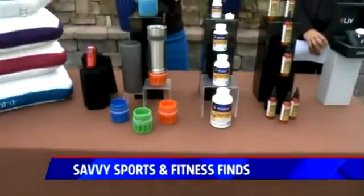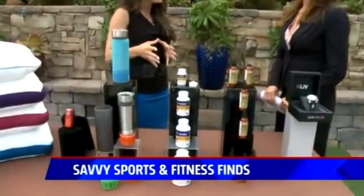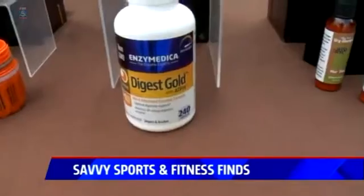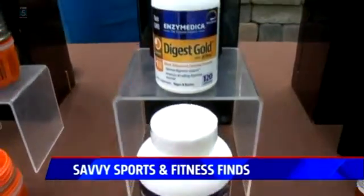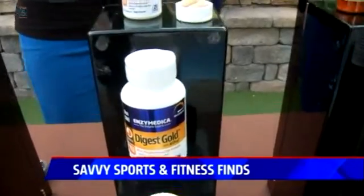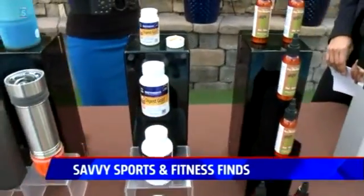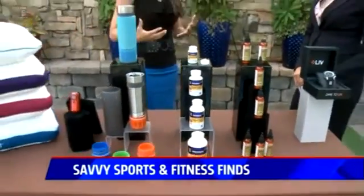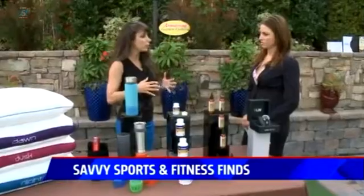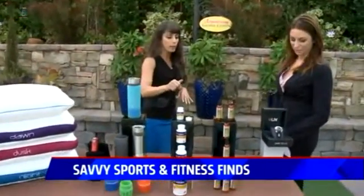Next is Enzymedica Digest Gold. It's a great way to maximize the nutritional value of the healthy foods you're eating. It's a technically advanced enzyme formula that breaks down carbohydrates, fats, fiber, and proteins to help the body better utilize those nutrients. It gives you better energy and generally better digestion overall. It optimizes digestion and handles digestive issues like bloating. It gives you a great competitive edge.